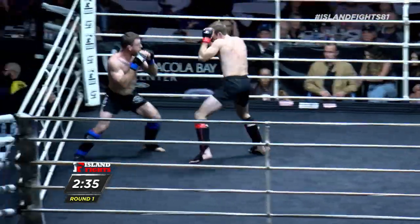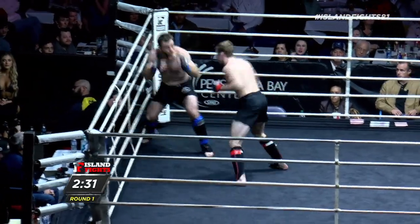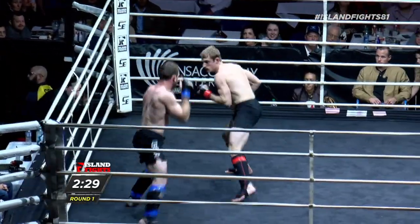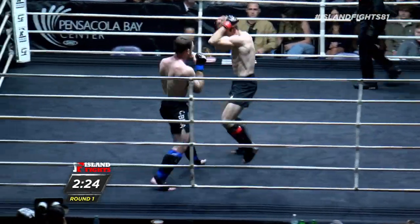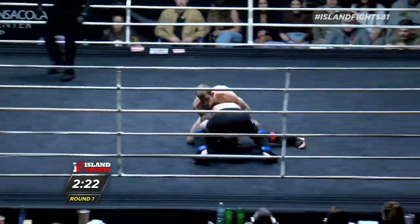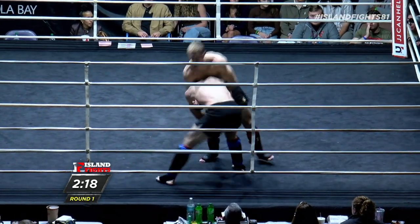Nice outside leg kick there by Zach. Zach is throwing too short — he's got to go longer. Look at his punches, short. Great body kick — much longer. Long strikes for him. He's the longer fighter, the lengthier athlete, and that's going to help him with the takedowns, although he did a fantastic job defending that takedown there.